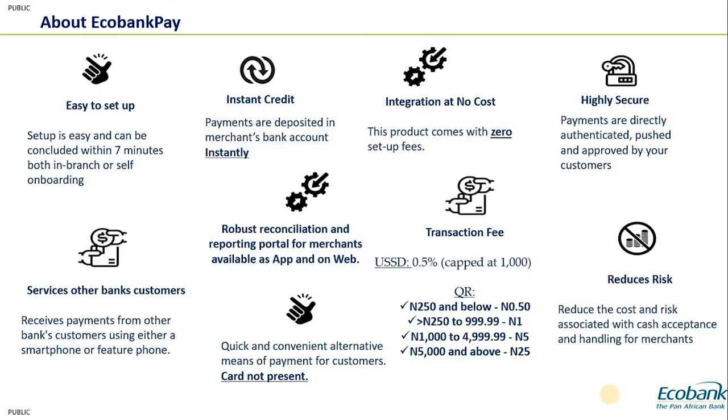Similarly in Ghana, the GHQR — Ghana's Quick Response standard — has been integrated into Echobank Pay, so customers in Ghana can also pay merchants using GHQR. Across the affiliates, different integrations have been completed, but generally Visa, MasterCard, NQR, and GHQR cover the various markets.